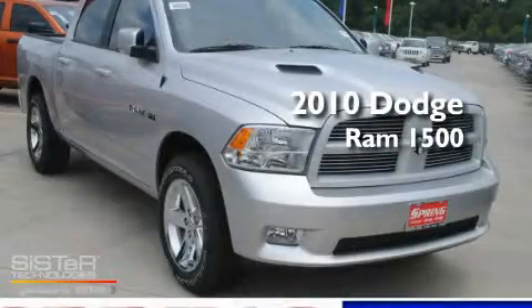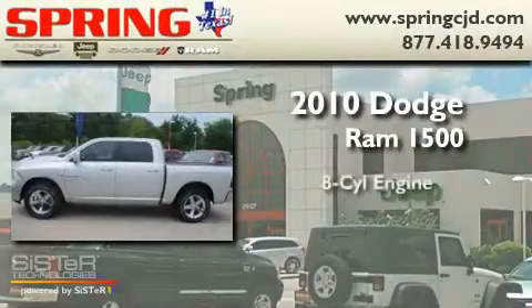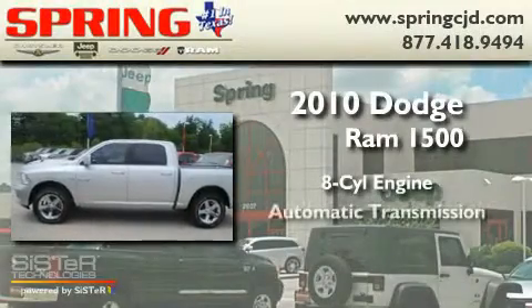This is a brand-new 2010 Dodge Ram 1500. It features an eight-cylinder engine and an automatic transmission.